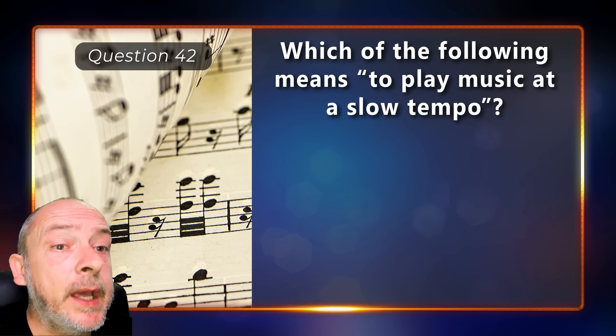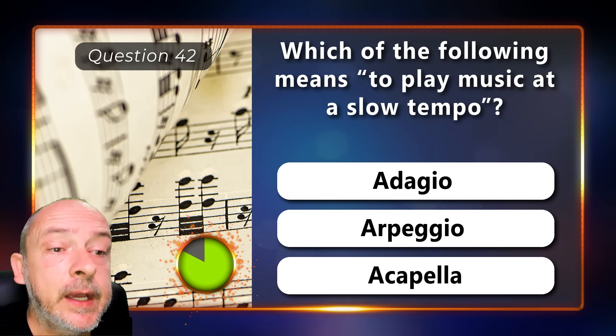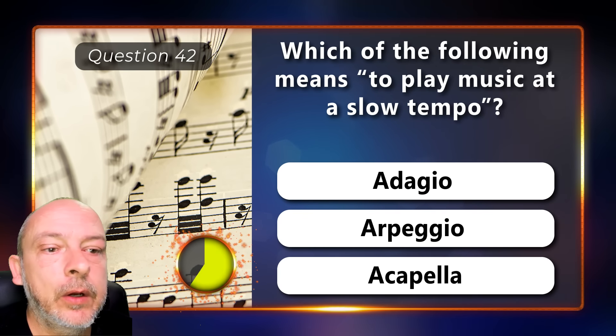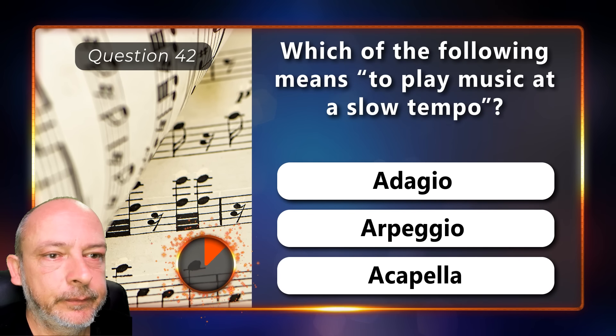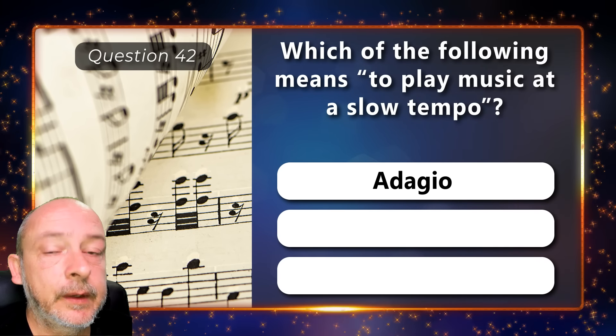Which of the following means to play music at a slow tempo — adagio, arpeggio, or a cappella? Adagio.